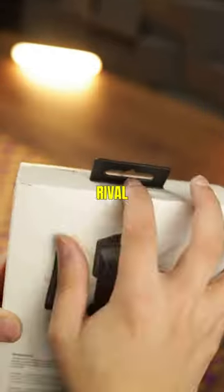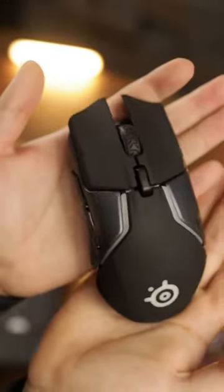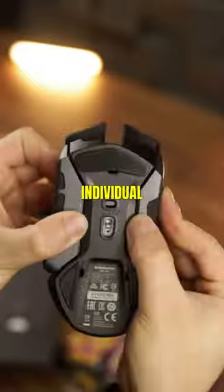3. SteelSeries Rival 600 — this mouse offers a dual-sensor system for accurate tracking and customizable weight balance to suit individual preferences.